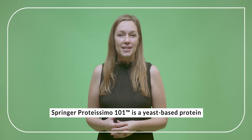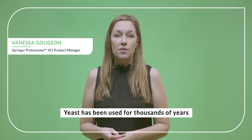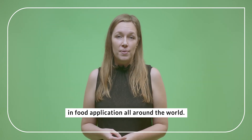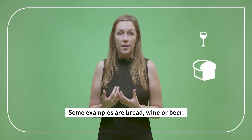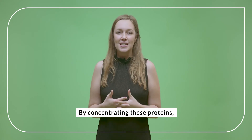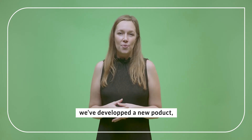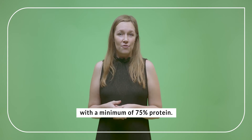Springer Protecimo 101 is a yeast-based protein derived from natural fermentation. Yeast has been used for thousands of years in food applications all around the world — some examples are bread, wine, or beer. Yeast is naturally rich in proteins, and by concentrating these proteins, we've developed a new product, Springer Protecimo 101, with a minimum of 75% protein.